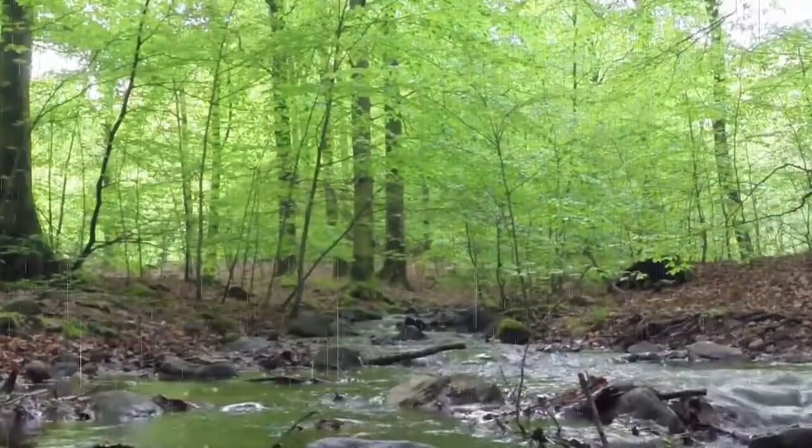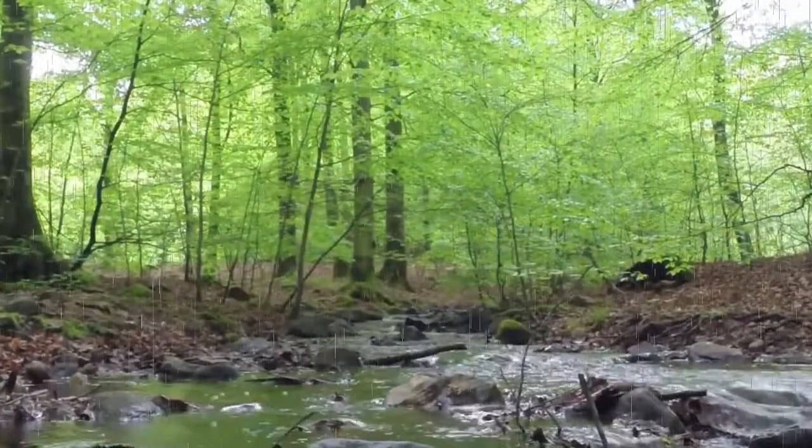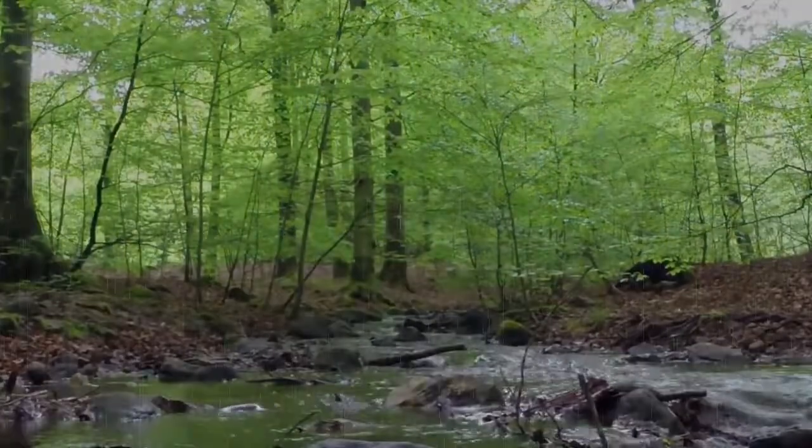where it was mostly absorbed by plants or went into the ground. Then the leftover flowed down into rivers and into the Puget Sound, completing the water cycle.